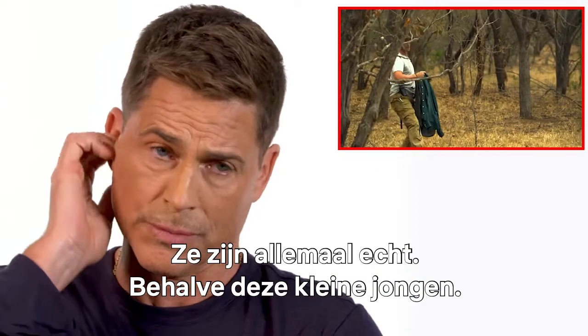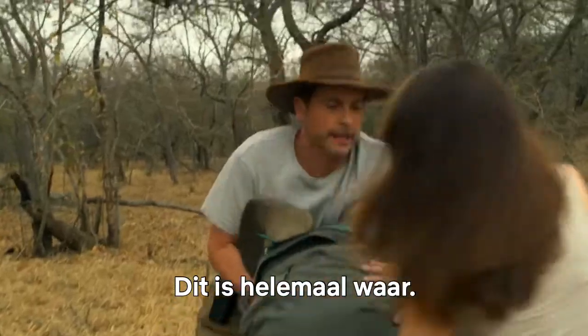There are no trained animals. They're all real, other than this little guy. This is actually real. This is very true.